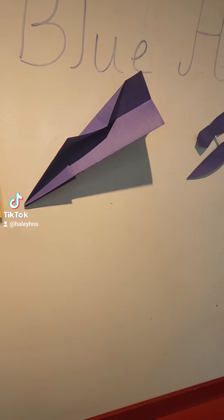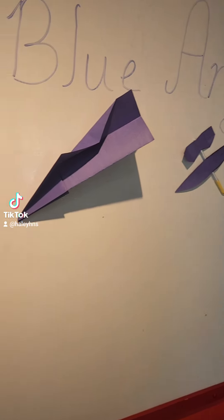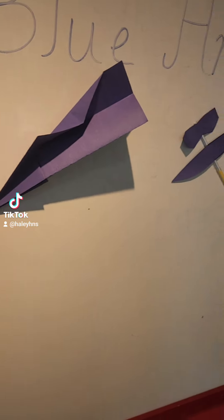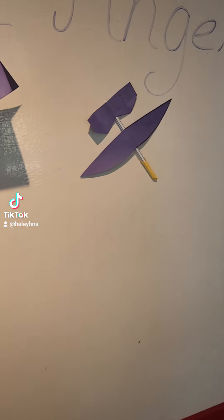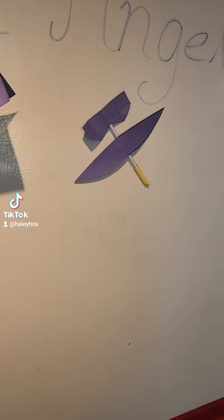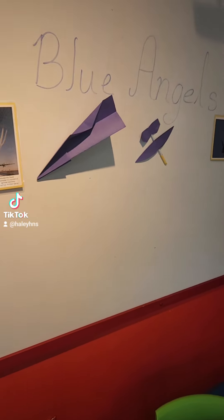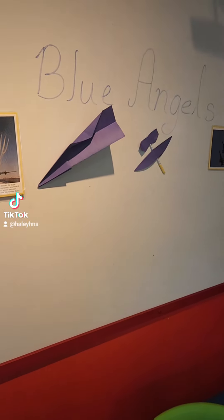Today, for our playtime, we have two different types of planes we can make. We have the traditional paper airplane, which is right here, and then we also have this little straw plane, which is fun to fly as well. Both of them work, so that'll be fun. I also have a coloring sheet for little ones who might still want to participate but aren't quite yet to the folding or cutting stages.